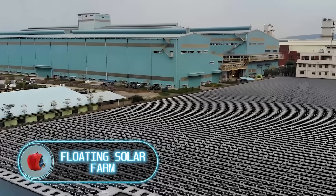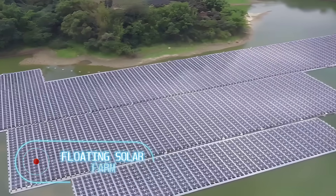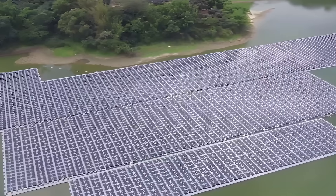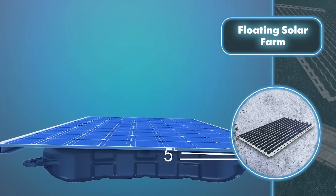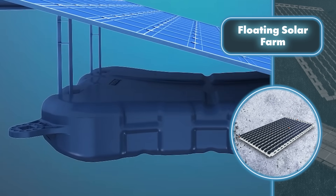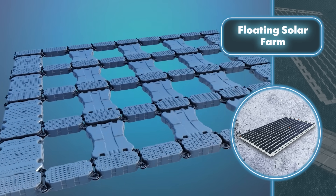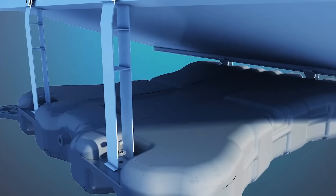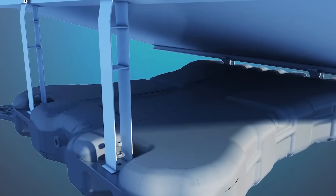Floating solar farm — people are trying to set up solar farms in all sorts of places nowadays. Sun Grow Floating PV has made it possible to place solar panels even on water. Rather than modifying the panels themselves, the company took a clever approach by introducing additional floating platforms. These platforms owe their buoyancy to the material they're made of: high-density polyethylene.